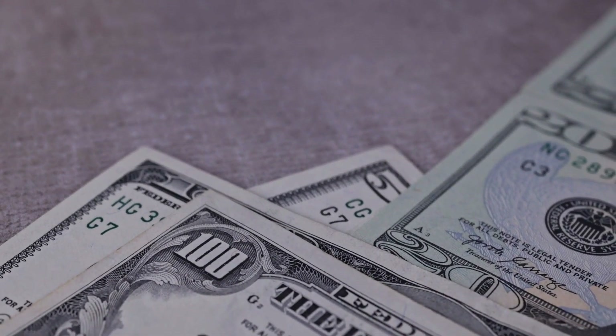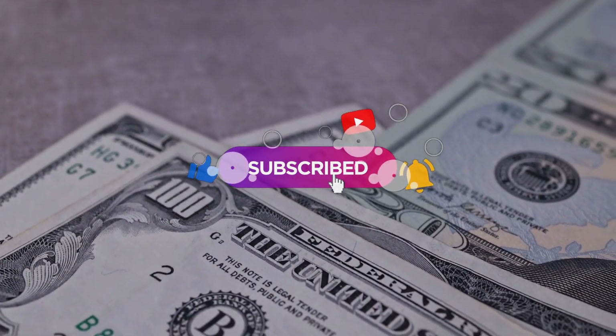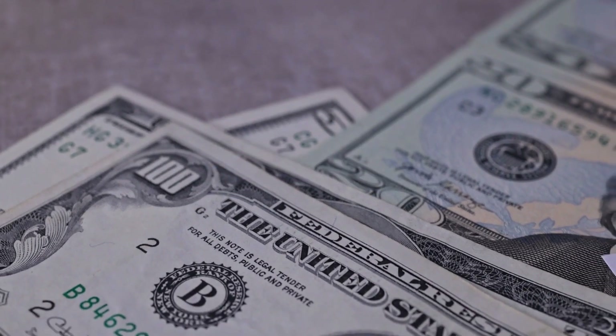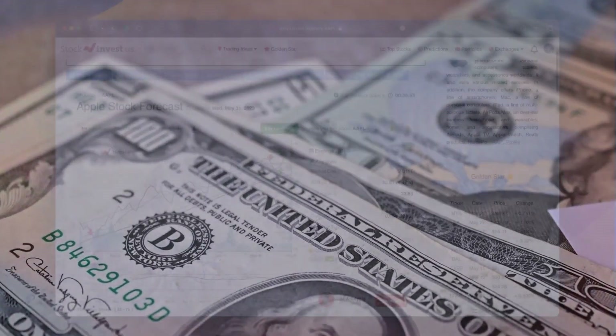Now we are here to provide you with an even more detailed analysis. Make sure to subscribe, hit the like button, and turn on the notification bell to stay updated on our latest analysis. It is essential not to miss any crucial updates that could impact your investments.